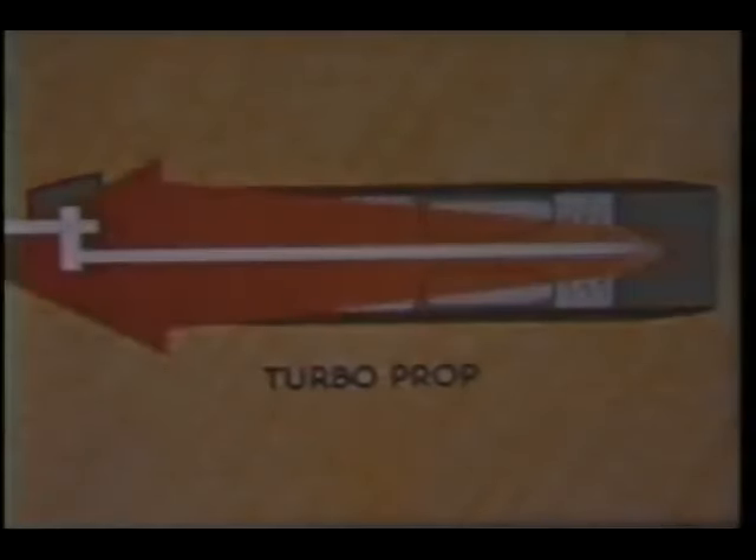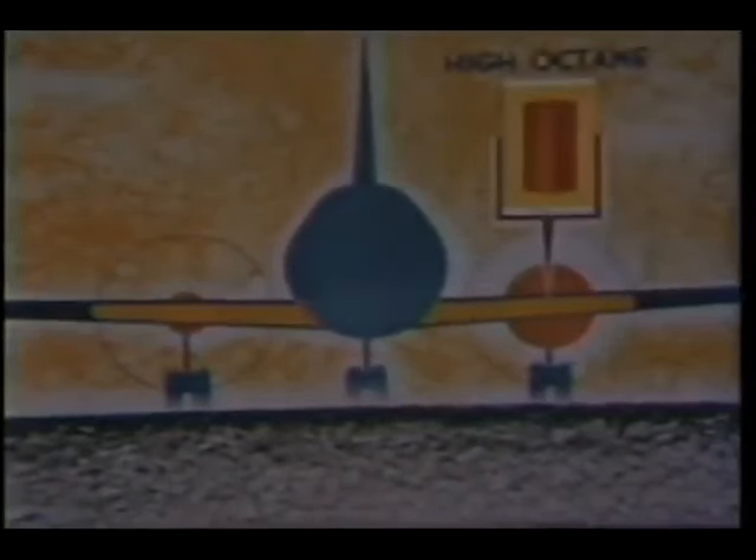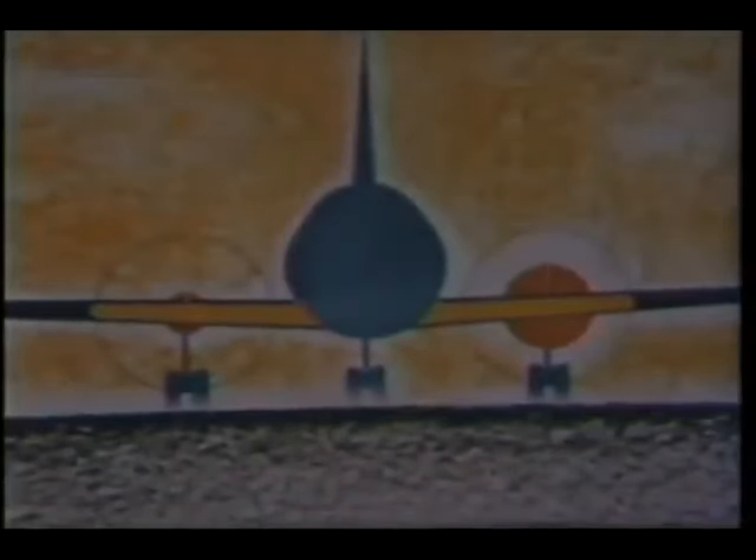The turboprop engine has many advantages over the compound reciprocating engine of comparable power. First, it has less than one-third the cross-sectional area, and therefore less aerodynamic drag. Second, in terms of power to weight, the turboprop holds a two-and-a-half to one advantage. The compound reciprocating engine delivers about one horsepower per pound of weight. The current turboprop delivers two-and-one-half horsepower per pound of weight, and this engine has ample room for power growth. Third, the two engines are roughly comparable in the use of pounds of fuel per horsepower per hour, even today. But whereas the reciprocating engine requires high-octane gasoline, the turboprop, like the turbojet, can operate on any good turbine fuel, which not only costs less, but is in far greater supply. Moreover, the engine's lower weight permits carrying more fuel load for greater range, or more cargo for a bigger payload, further simplifying logistics.